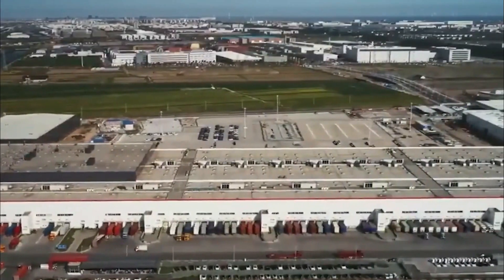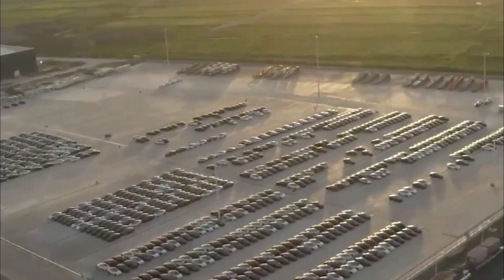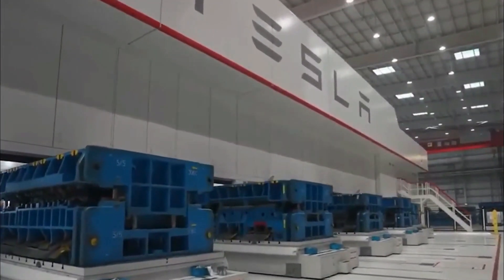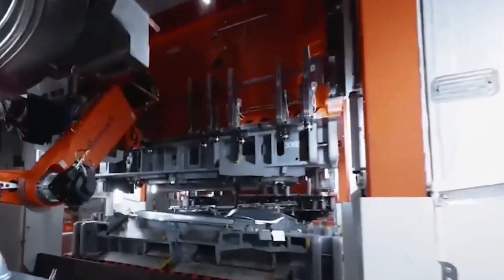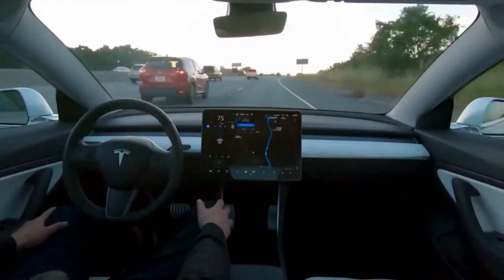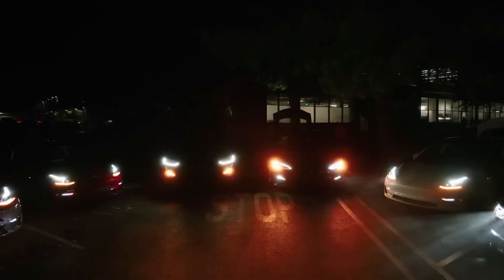Tesla, the name synonymous with innovation, has taken their already awesome electric sedan and transformed it into something truly spectacular. Imagine a fusion of engineering brilliance and craftsmanship that's reshaping the very concept of driving. Let's dive into the exhilarating world of the 2024 Model 3 and discover what this transformation could mean for the future of electric cars.